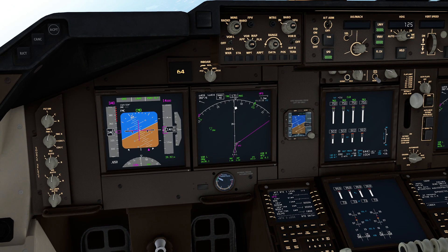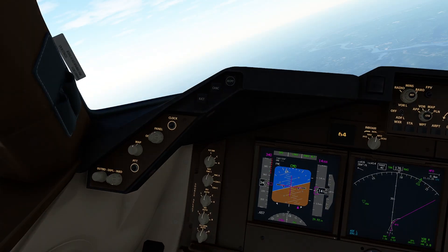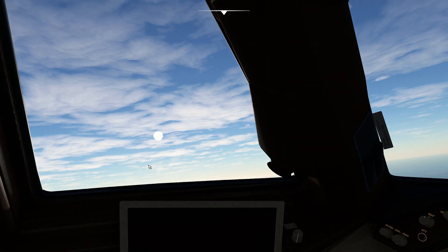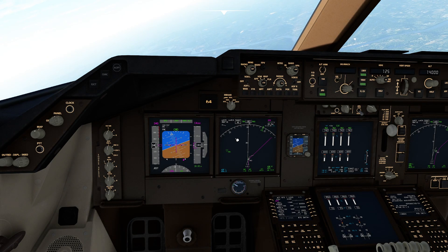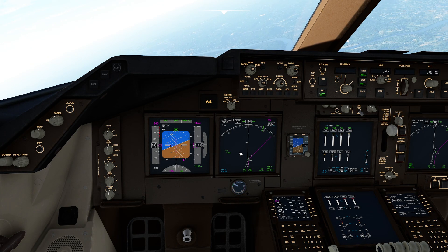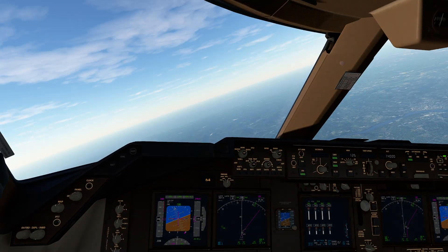If you're using ADF navigation for some reason, you can actually flip that mode on up here. There are no NDBs close to us - we'd have to go way out to get to one - but it'll appear on this screen as well, and you can use the exact same technique to line yourself up with that particular item. Enjoy.